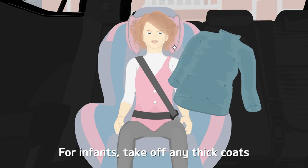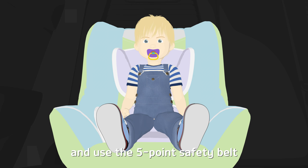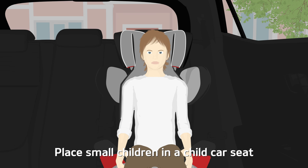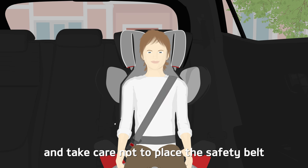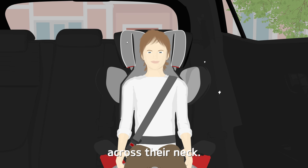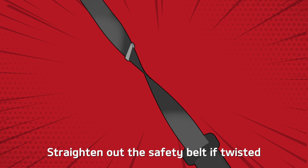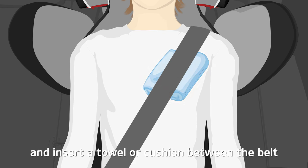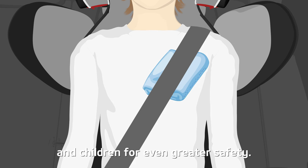For infants, take off any thick coats and use the five-point safety belt to secure the child car seat. Place small children in a child car seat and take care not to place the safety belt across their neck. Straighten out the safety belt if twisted and insert a towel or cushion between the belt and children for even greater safety.